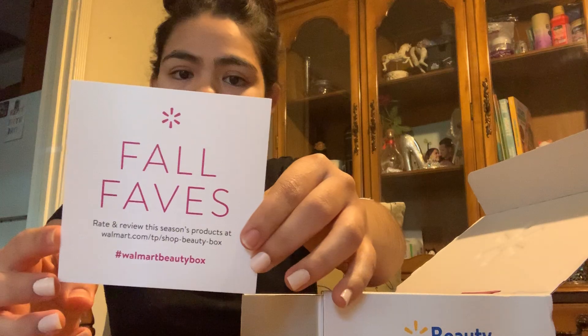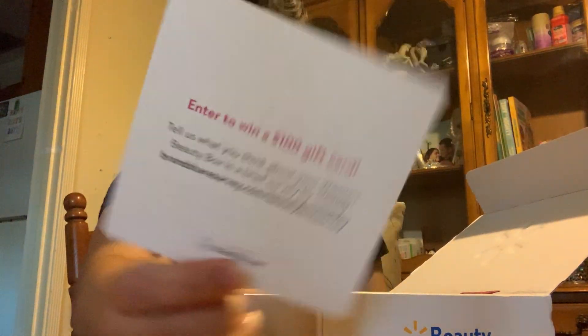Here is the box — I don't even remember if I saw anything about it, to be honest. This is pretty much unexpected since I didn't get any sort of email. So we're going to be surprised together! Oh my goodness, this purple is beautiful — it looks very red there but it's purple, it's really pretty. It is called 'Fall Faves.' Here's a little card for it and an entry to win a $100 gift card.